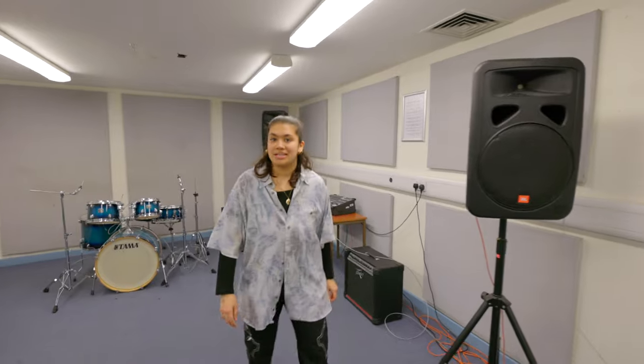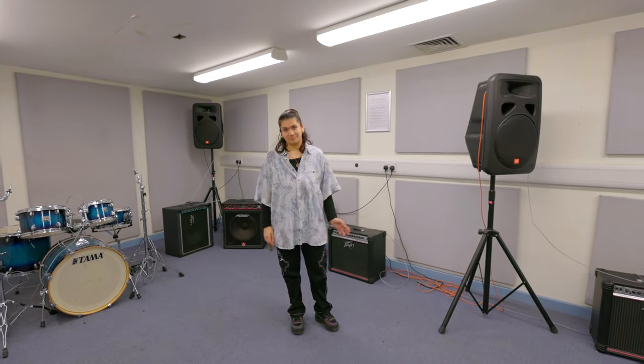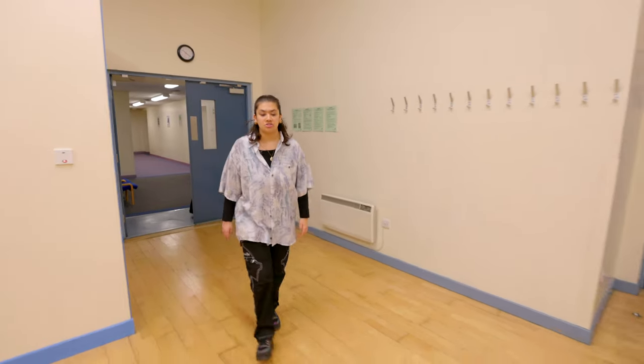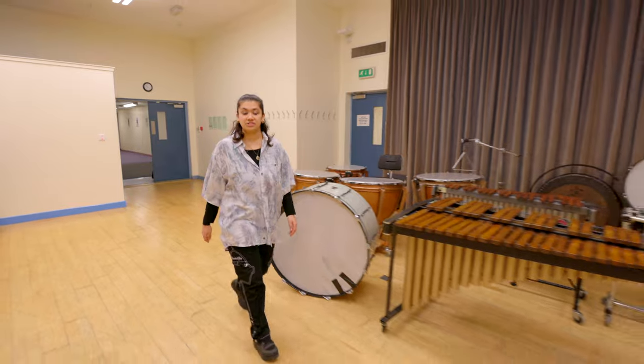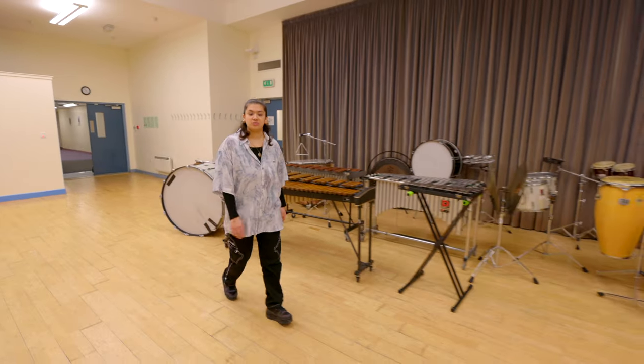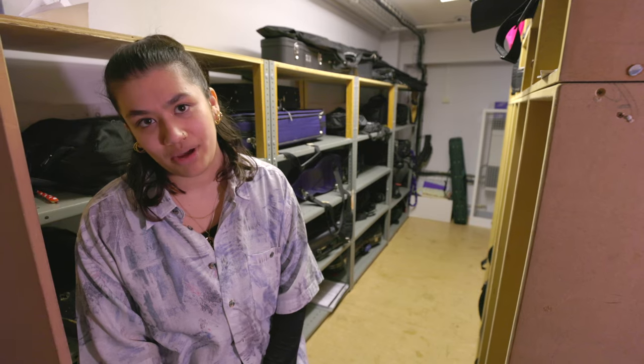This is one of our ensemble rooms. It's a rehearsal space used by student bands and for the ensemble performance module. Also on this floor we have the rehearsal hall, which is used by our departmental society Looms, which rehearses most evenings during the week, as well as our band project, which is one of our ensemble performance modules. Students have access to the instrument store room all year round and can leave their instruments here in a secure environment — and I feel very safe leaving my oboe here.